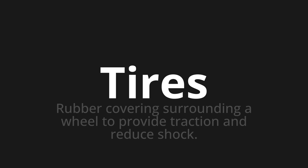Welcome to this pronunciation video. Today we will be focusing on a new word that you might find challenging or intriguing. So let's dive into today's word: Tires, which means rubber covering surrounding a wheel to provide traction and reduce shock.